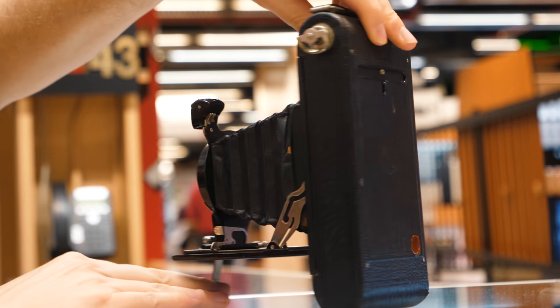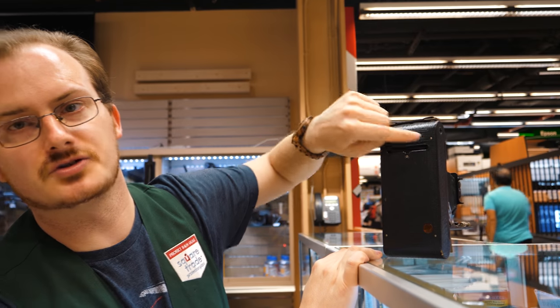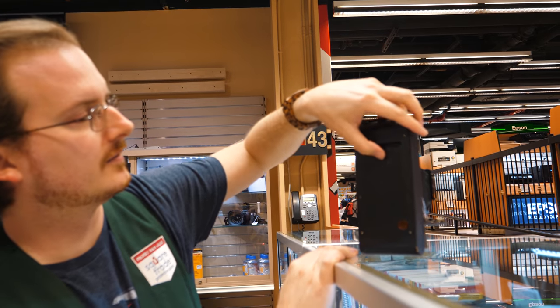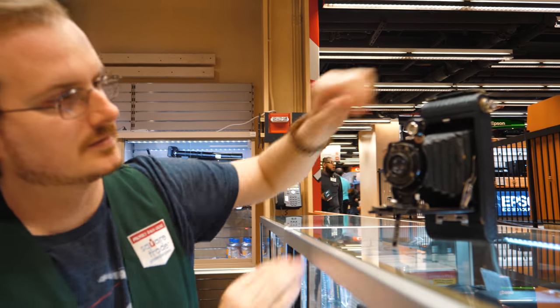If you take a look on the back, there's a little hole here. What you would do is open this up and write on it with a special pen — it was called the Kodak Autographic. So that's a cool little piece you can have.